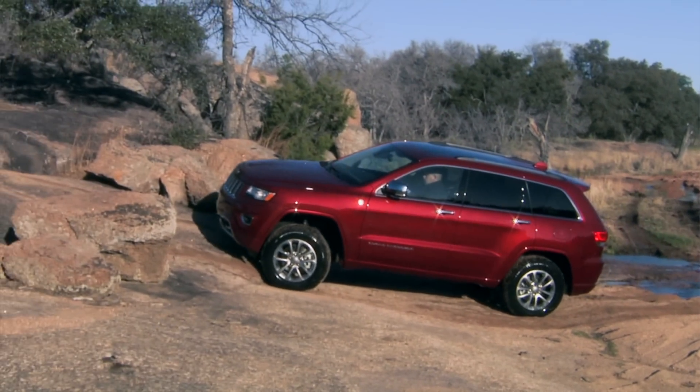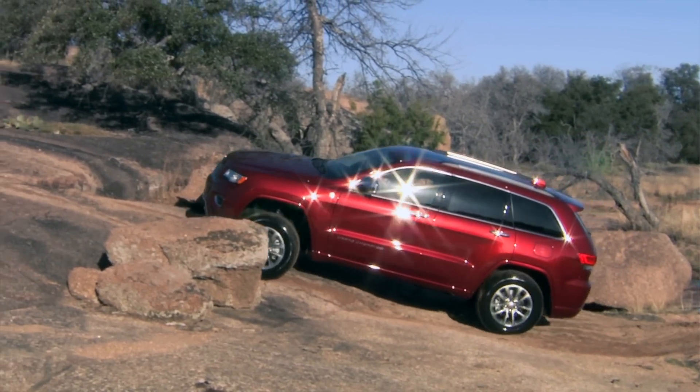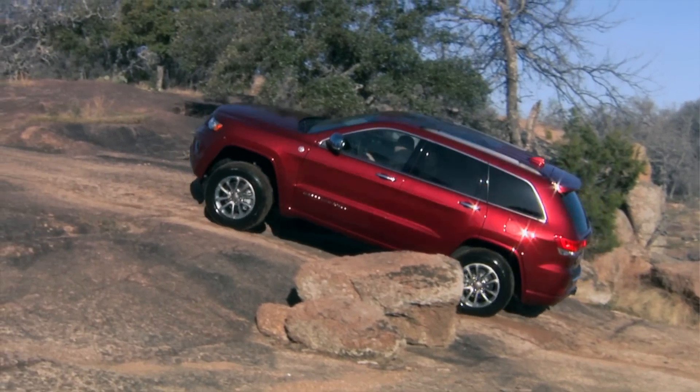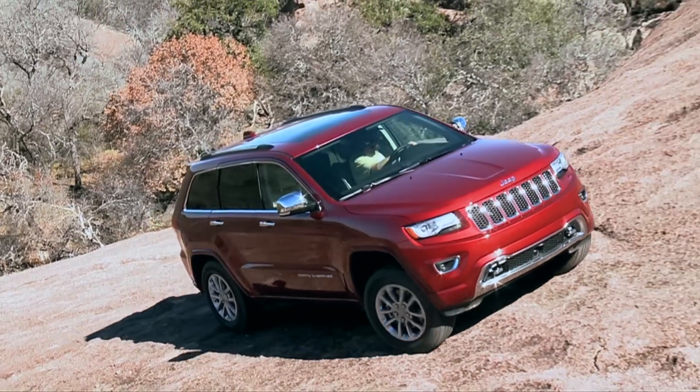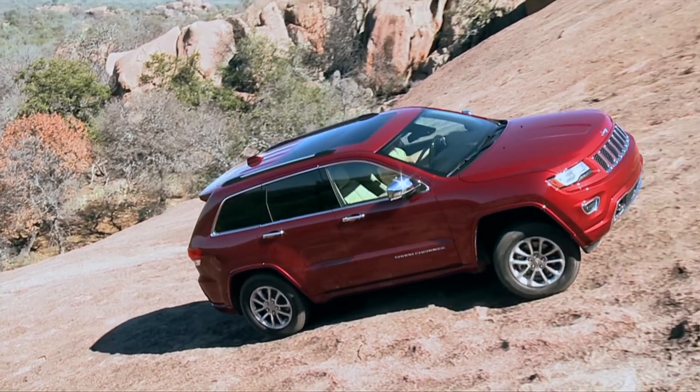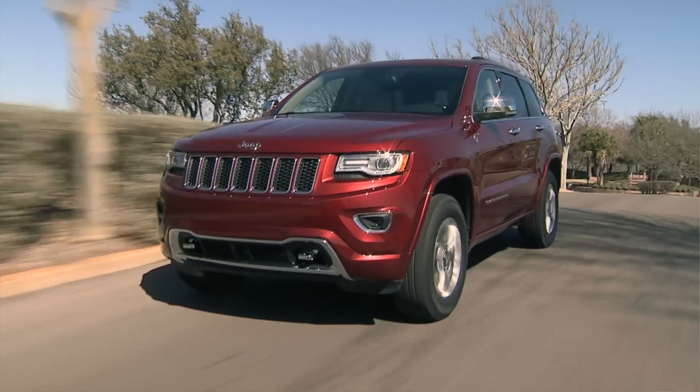When you combine 420 foot-pounds of torque at a very low RPM with an 8-speed transmission that gives you a 4.7:1 first gear, you now have a 44-to-1 crawl ratio in a vehicle that